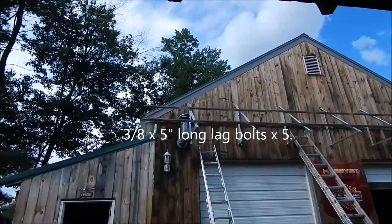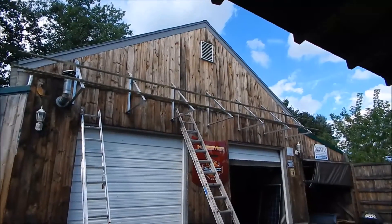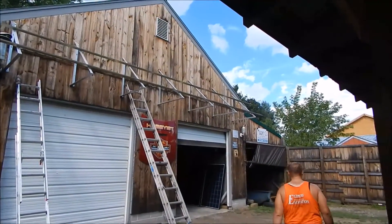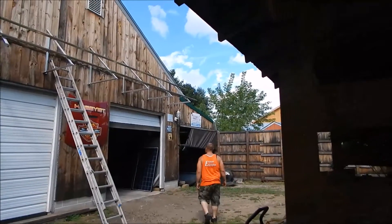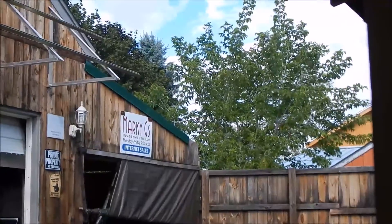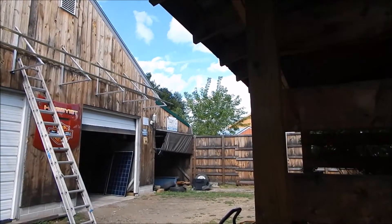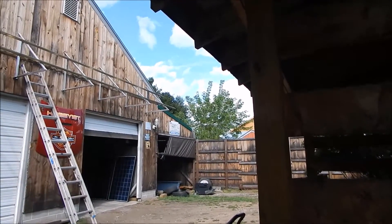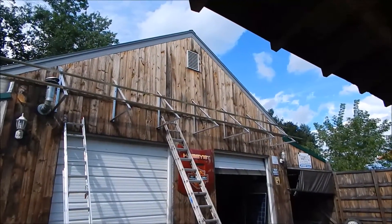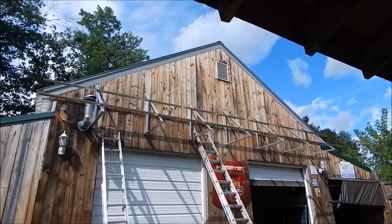We just threw up the 30 feet of super strut. There are only nine solar panels here on the job, so it's going to be nine for today or tomorrow, whenever we're finished. And then at a later date, over by the sign that says Mark G's on it, we've got to make three custom brackets. He's going to have a total of 12 solar panels in the end, so it'll be 2,250 watts right now and then another 750.